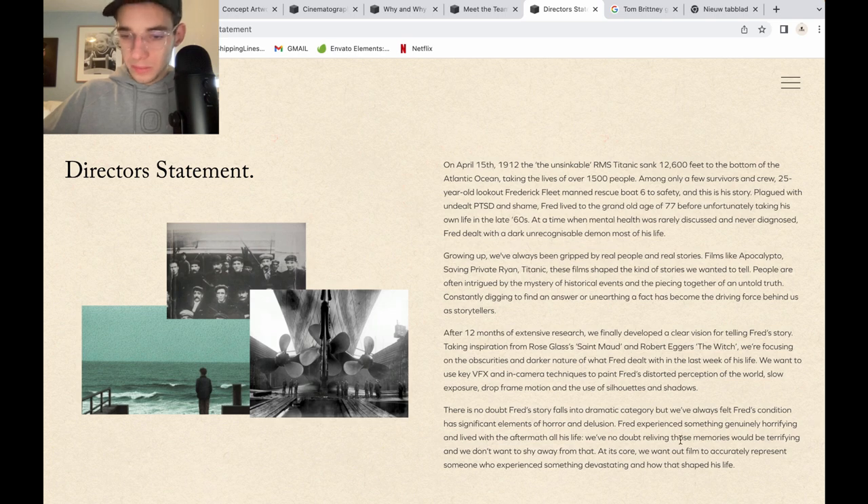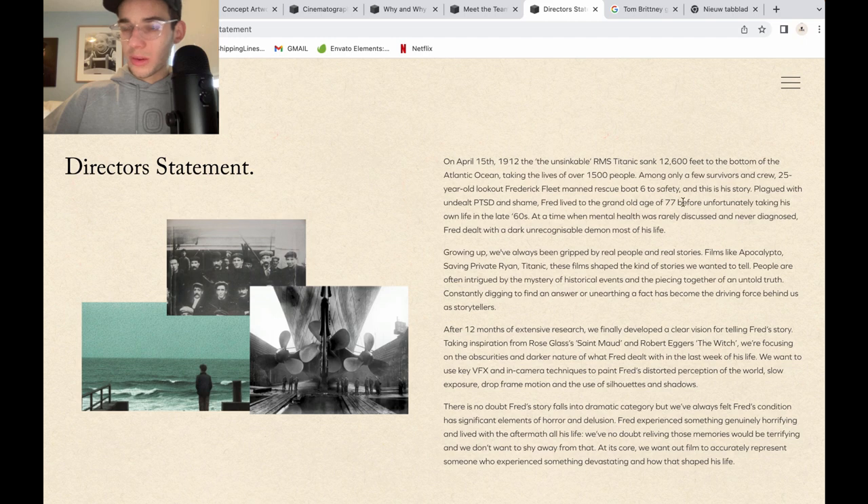We have no doubt that reliving those memories would be terrifying, and we don't want to shy away from that. At its core, we want our film to accurately represent someone who has experienced something devastating and how it shaped his life. This shall be a short film — I hope 20 to 25 minutes, or 30 minutes would be perfect. I'm extremely hyped, also because this isn't a story we've heard much, and seeing a film specifically about Fleet just hypes me up.